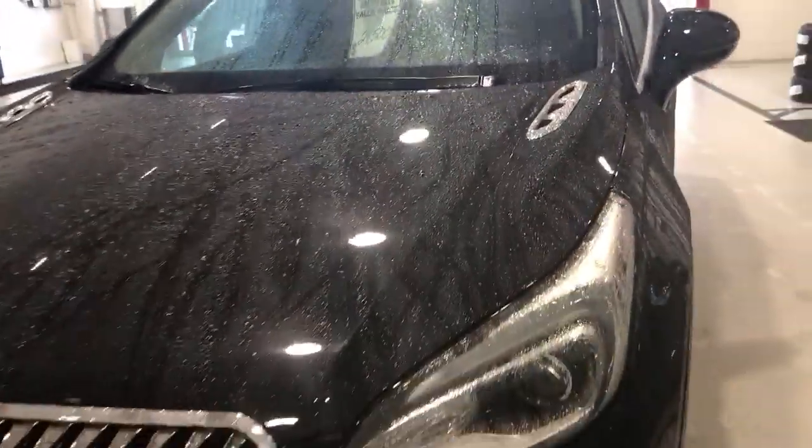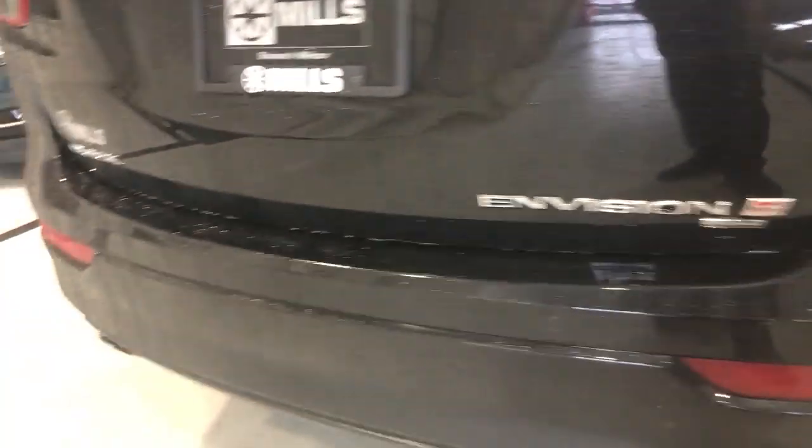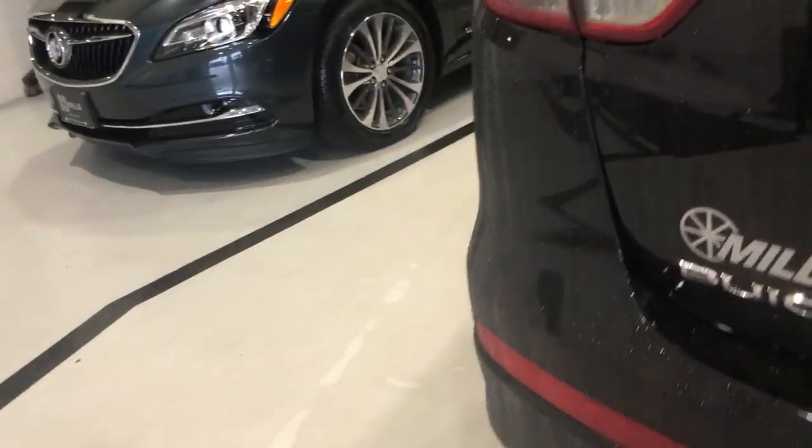Hey, Josh over at Mills GM in Baxter checking out this gorgeous 2016 Buick Envision in black metallic. It is beautiful. Of course it's raining outside so it's a little wet, but the tires are in really good shape. I'm not seeing any major flaws, any major dents or scrapes on the vehicle.